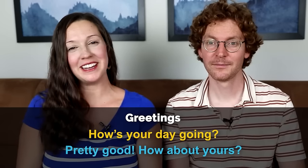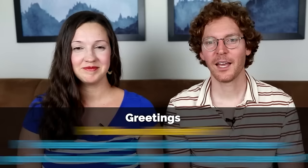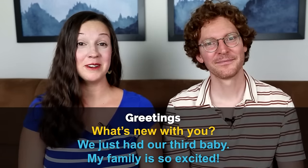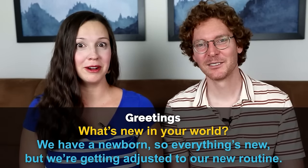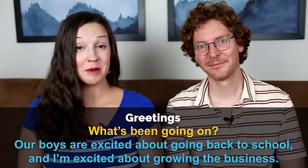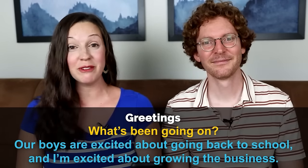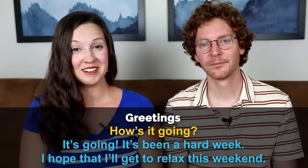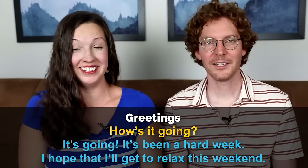How's your day going? — Pretty good, how about yours? You been doing okay? — It's been kind of a hard week, but it's getting better. How you been? — I've been good, I haven't seen you for so long. How have you been? What's new with you? — Oh, we just had our third baby, my family's so excited. What's new in your world? — Well, we have a newborn, so everything's new, but we're getting adjusted to our new routine. What's been going on? — Our boys are excited about going back to school, I'm excited about growing the business. How's it going? — It's going. If you're having a hard week, you can just respond with 'it's going.'